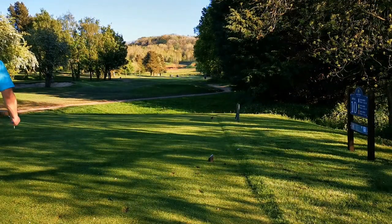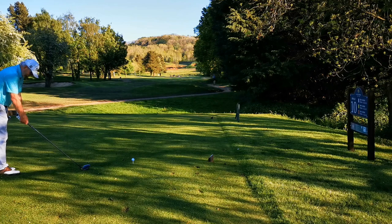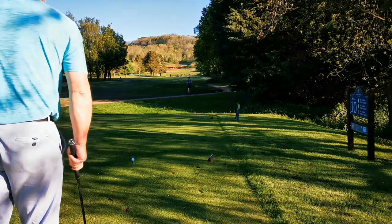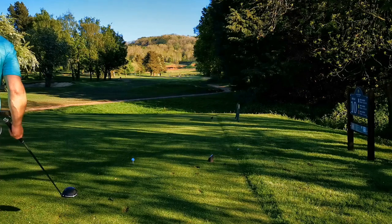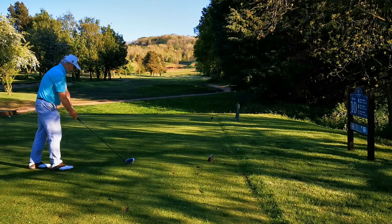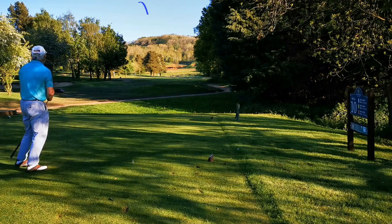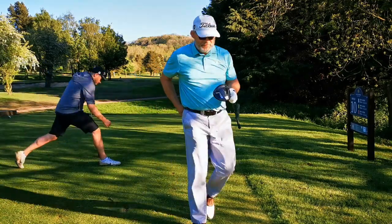Tenth hole — same issue with the three wood: unable to fade it, skanked it into the trees on the right a couple of times, then started hitting pulls to the left. The wind is into and off the right quarter. I'm simply going to take the driver and try to slice it — aiming up at the fir trees in the middle of the picture, which are in the left-hand rough 60 or 70 yards short of the green, and just fade it. This new driver is much easier to fade — perhaps I should have had the same shaft in the three wood — but again, an absolutely perfect shot.